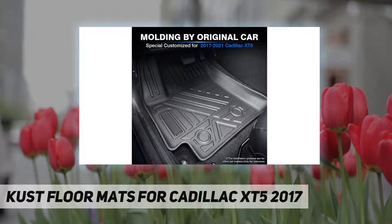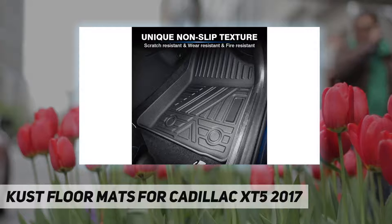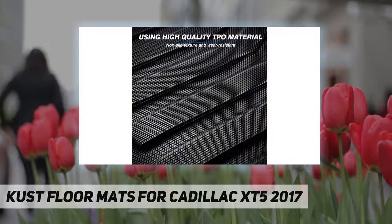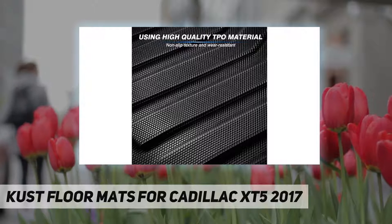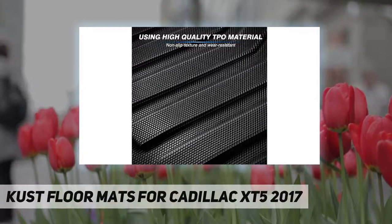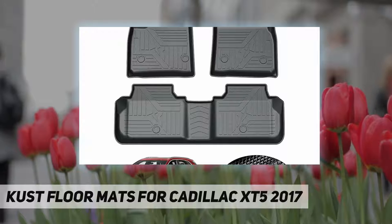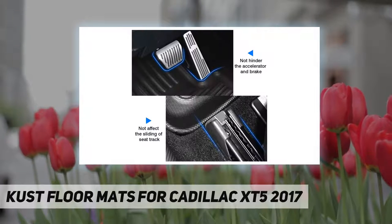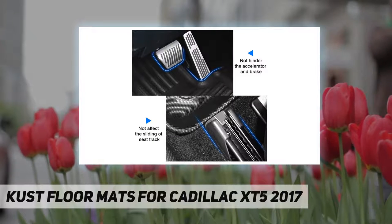All-weather carpet liners — the raised edges will keep liquid spills from flowing onto the carpets, forming a barrier to mud and debris when traveling in wetter climates. They protect your car carpet from dirt, debris, snow, or accidental spills, working fantastic in the snow or on a wet rainy day. The pattern complements the interior very well and keeps the car clean.